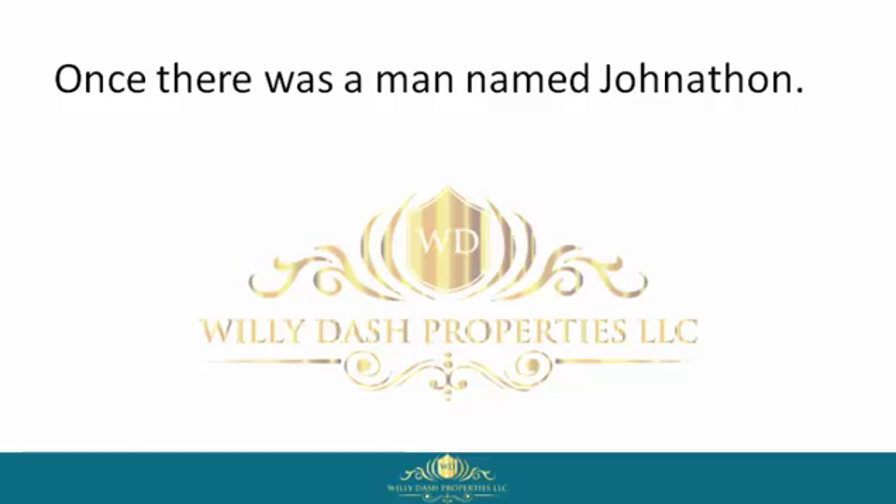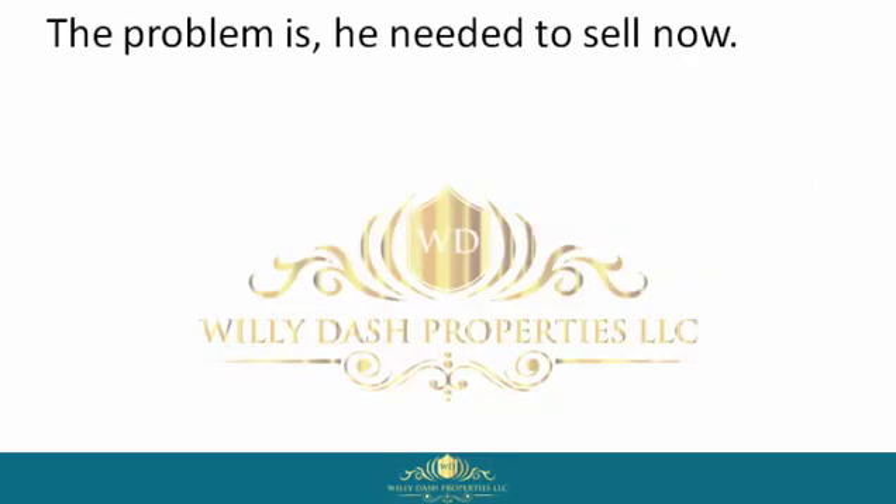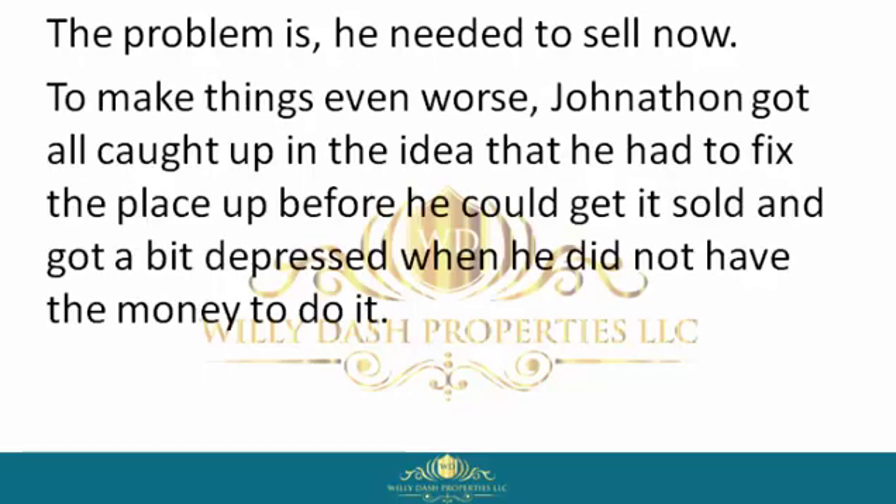Once there was a man named Jonathan. Jonathan was an average homeowner who wanted to get his house sold, but could not afford to fix the place up, pay closing costs, wait 60 to 90 days, or pay the real estate agent's commission. The problem was he needed to sell now.